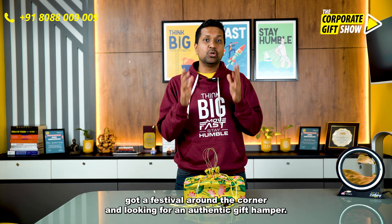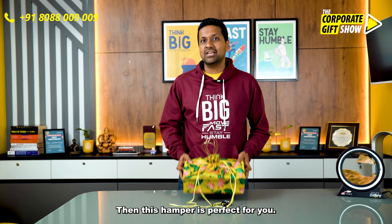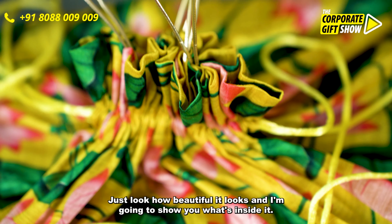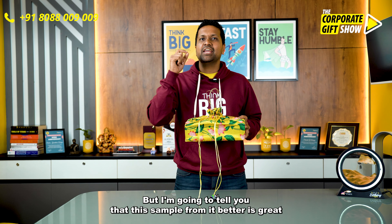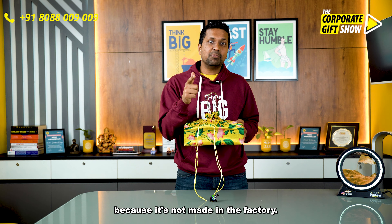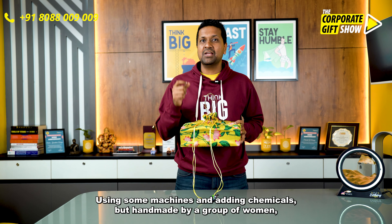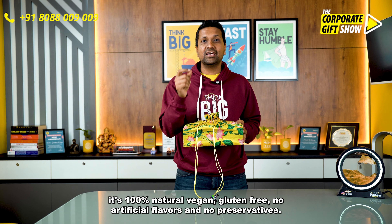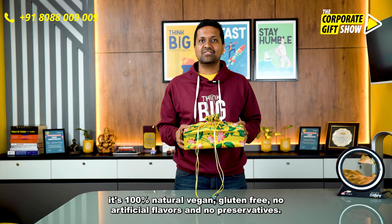Got a festival around the corner and looking for an authentic gift hamper? This hamper is perfect for you. This hamper from Eat Better is great because it is not made in a factory using machines and adding chemicals, but handmade by a group of women. It's 100% natural, vegan, gluten free, no artificial flavors and no preservatives added.